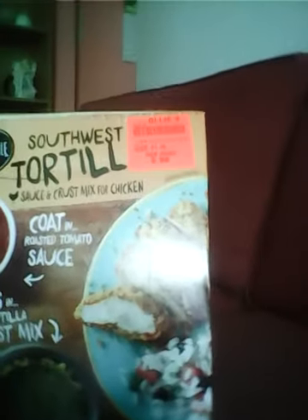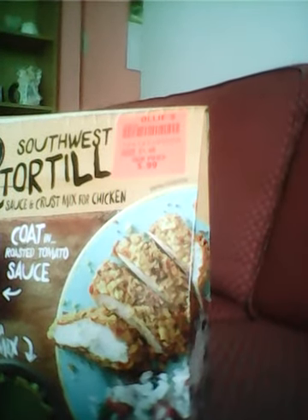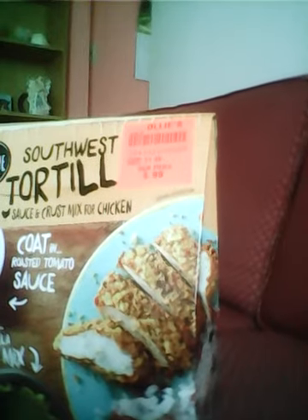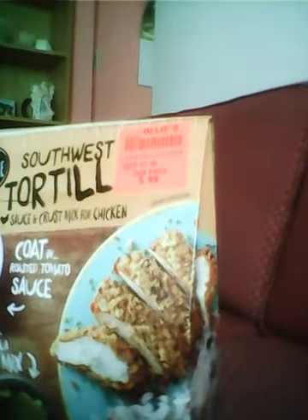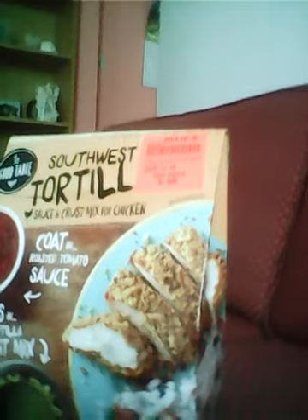Then I got this from The Good Table. It's Southwest sauce and crust mix for chicken. You get the crust mix and the sauce. This one has cooked-in roasted tomato sauce and you toss in a tortilla crust mix. That sounds pretty good and it's $0.99.